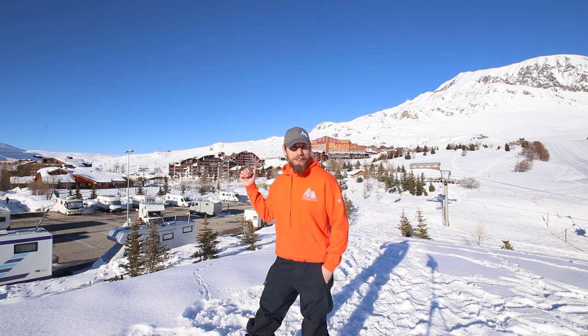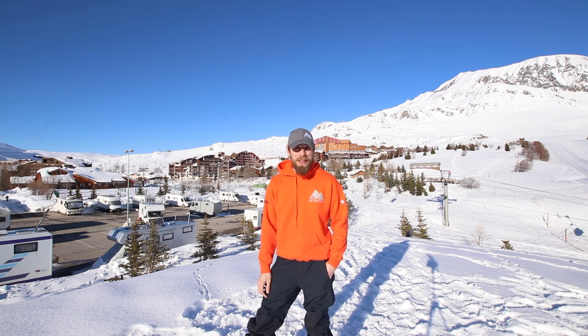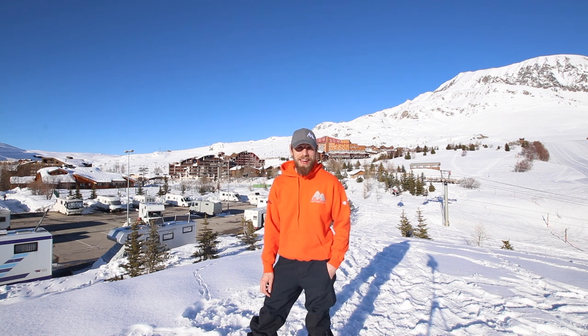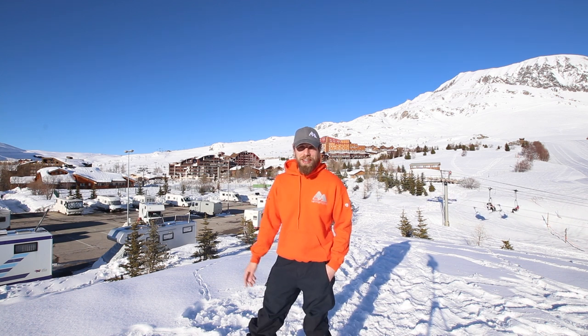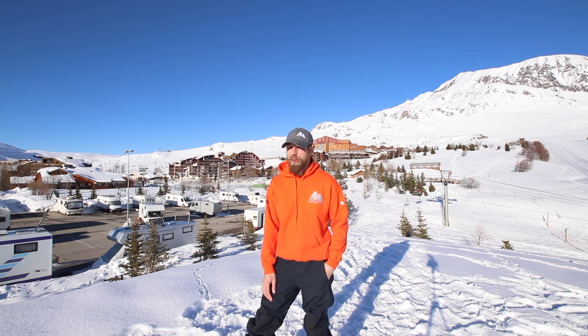Hi guys, welcome to Alpe d'Huez. Behind me you can see the aire we're staying at, and behind that you can see the hotels everyone else is staying at. We're paying €11 a night to stay here, they're paying €130 a night to stay there. They have to look at what is theoretically a car park full of campervans, and we get to look at this.